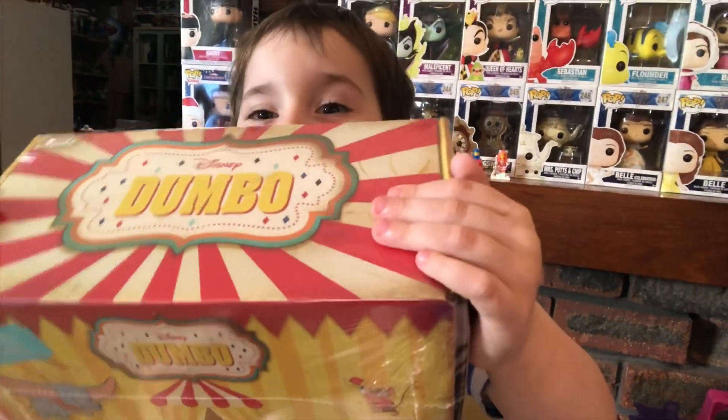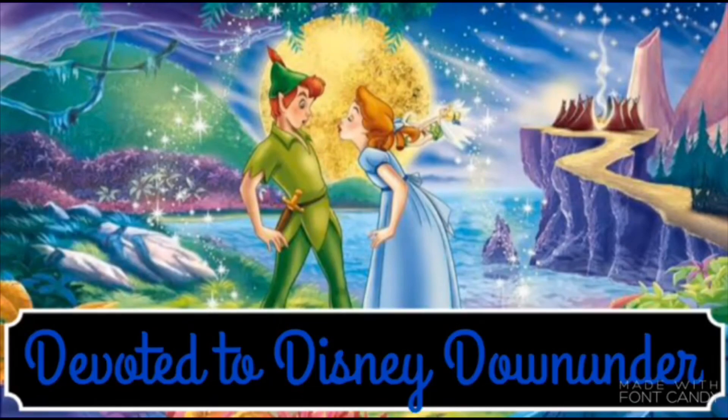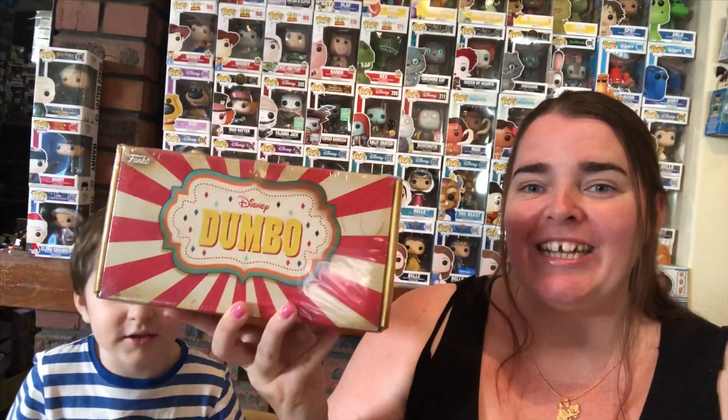I'm Matula and we love Dumbo! Hi everyone and welcome back to Devoted to Disney Down Under. Today we have a special Dumbo box to show. It's the Disney Treasures Dumbo edition. I've had this for a little while but with the build-up to the movie, which gets released here in Australia next Thursday, I'm doing a few Dumbo videos. We love Dumbo in this house, so to see what Tim Burton has done with his live action is just going to be phenomenal. Let's crack on into the box.